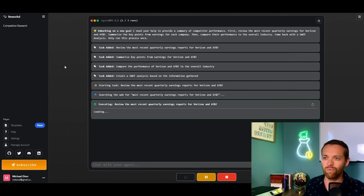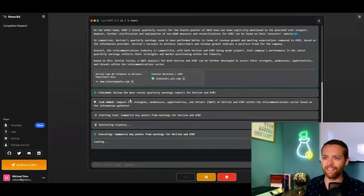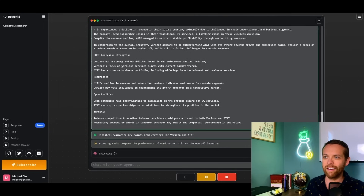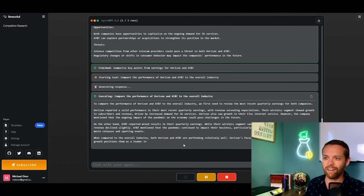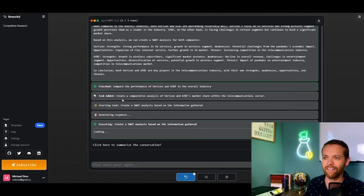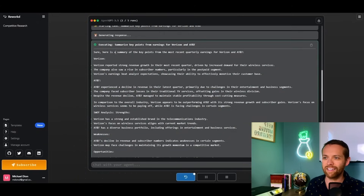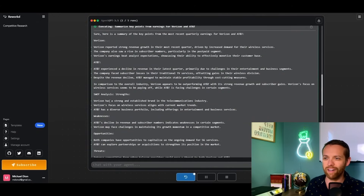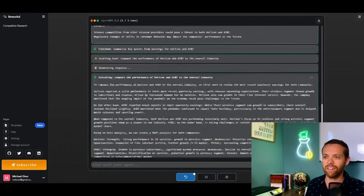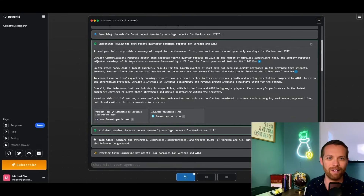Here it goes — it's adding its tasks and running them. Now it's executing. You'll see it's going out and finding all this information for Verizon and AT&T, summarizing the key points. There's Verizon and AT&T, and then there's the SWOT analysis. Look at that — here's the performance of AT&T and Verizon versus the total industry. We have this fantastic key points from earnings, and the SWOT analysis with strengths for Verizon and AT&T, weaknesses, opportunities, and threats. Really fantastic information, all provided by reviewing actual information on the internet and giving us a summary of what's happening at both businesses.